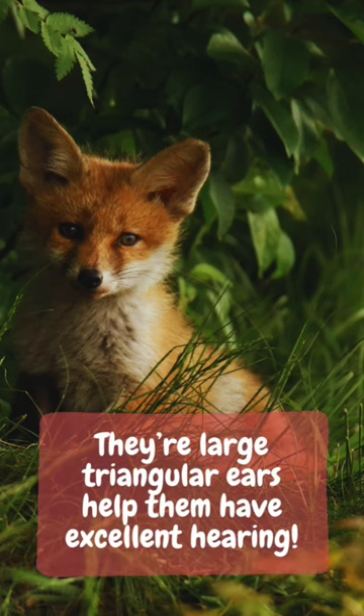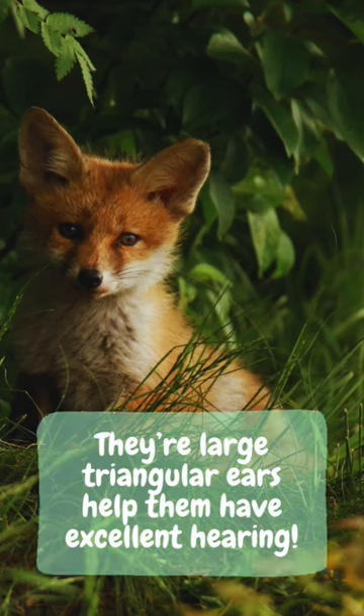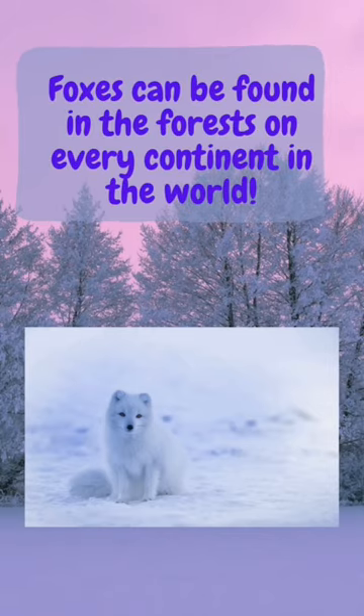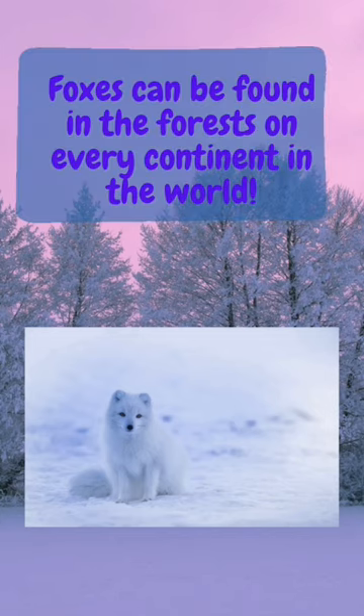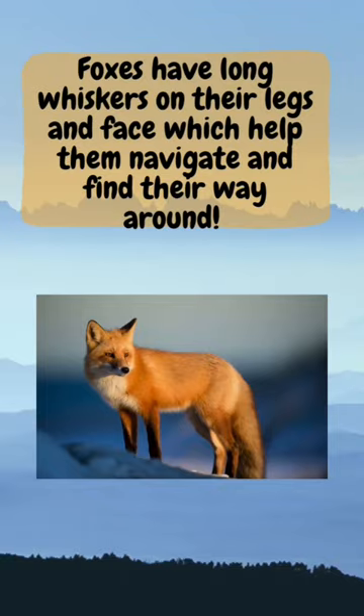Foxes have large ears to help them have excellent hearing. This helps them find rodents scurrying around. Foxes can be found in forests on every continent of the world.